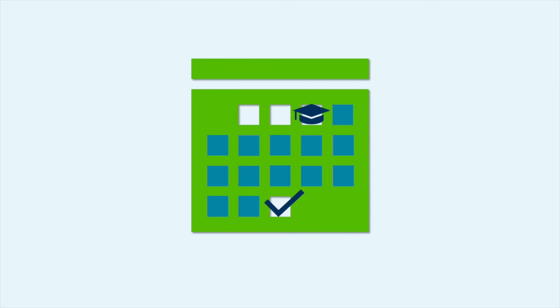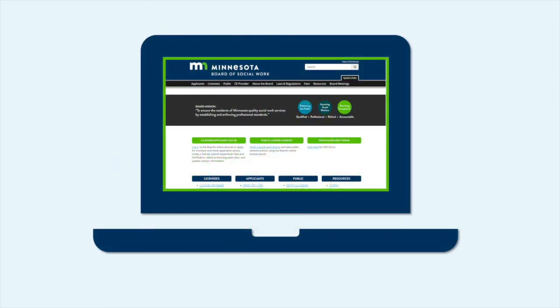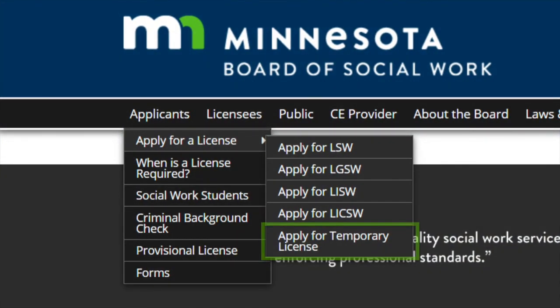If you plan to start a social work position shortly after graduating, you may be eligible for a temporary license after you have completed your degree requirements but before your official transcript includes your degree conferred date. Go to the Apply for Temporary License page at the Board's website to learn more.